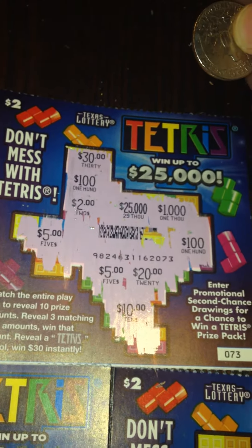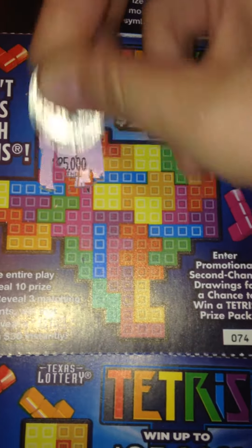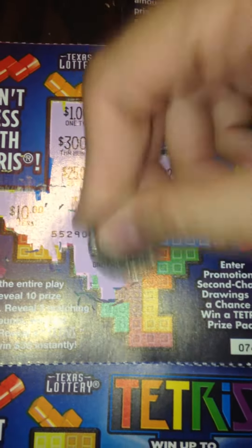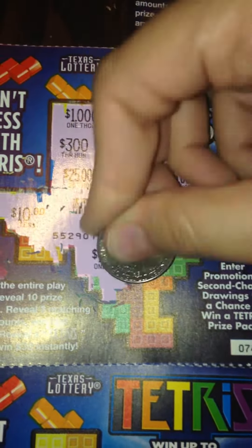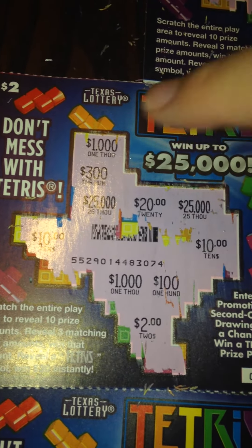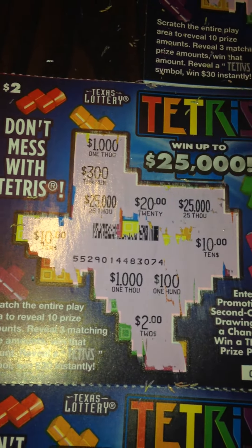Let's move over to ticket number 74. We have $1,300, $25,000, $20, $25,000 — cross your fingers for another $25,000! And $10,000. So we have two $1,000s, two $25,000s, two $10s, one $2, one $300, and one $20. So number 74 is a loser.